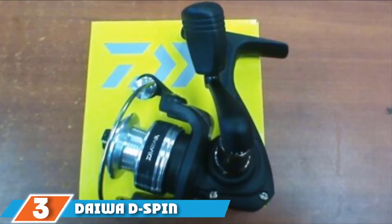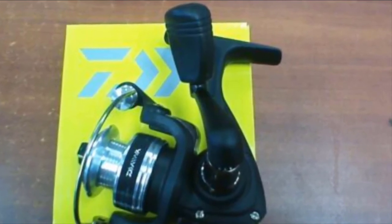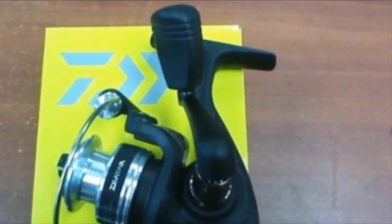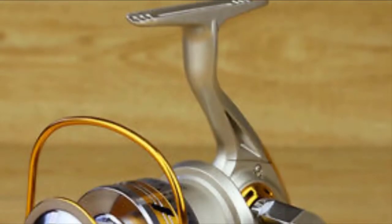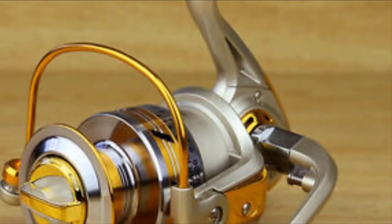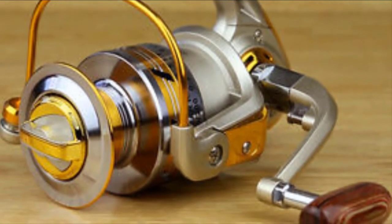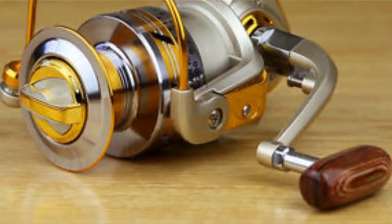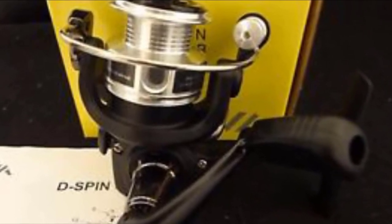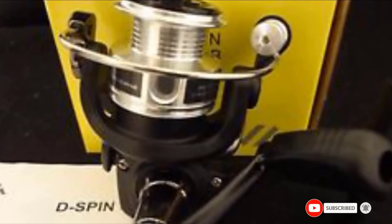The number three position is held by the Daiwa DSpin Ultralight. Daiwa has become one of the leaders when it comes to fishing reels, and their DSpin is an ice fishing powerhouse. It comes in two models so you can choose depending on your fishing style. Both have a composite housing that protects the gear system. Daiwa has also developed a special gear system called Digi Gear, which combines speed, power, and durability. The combination of silver and black makes this one of the nicer looking reels.